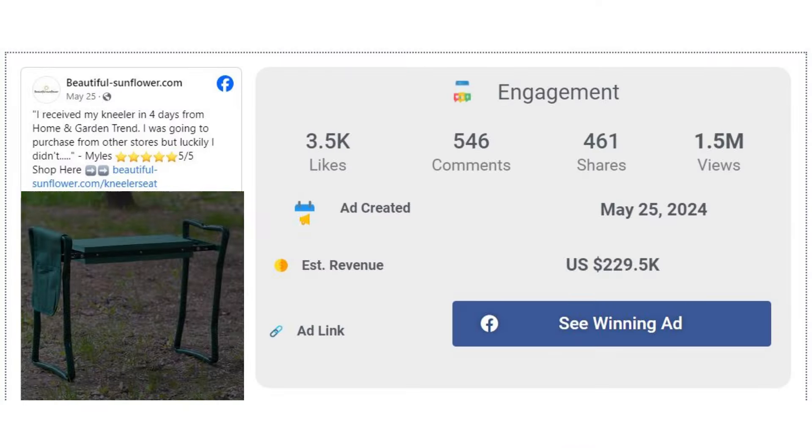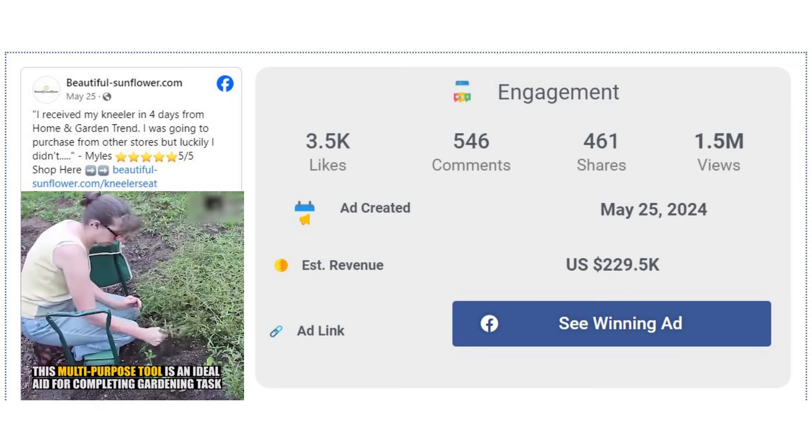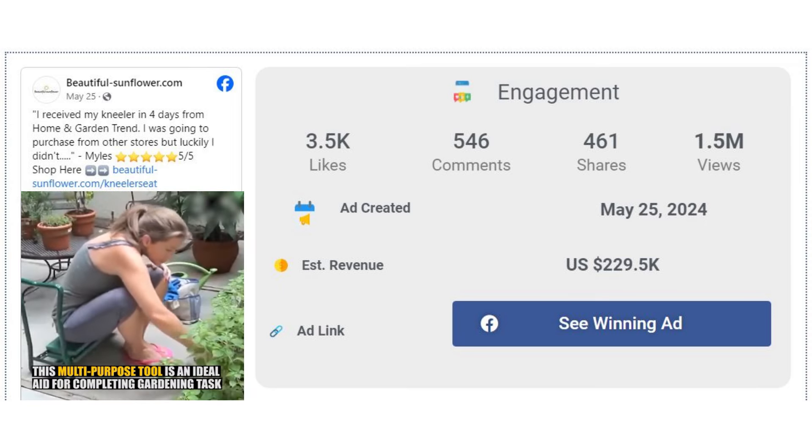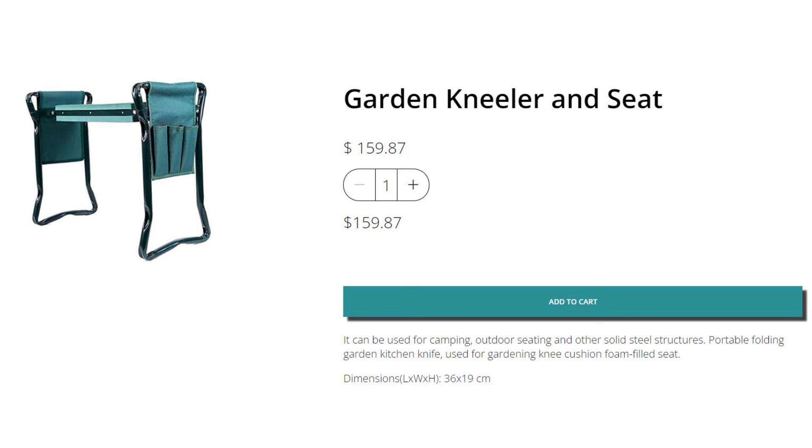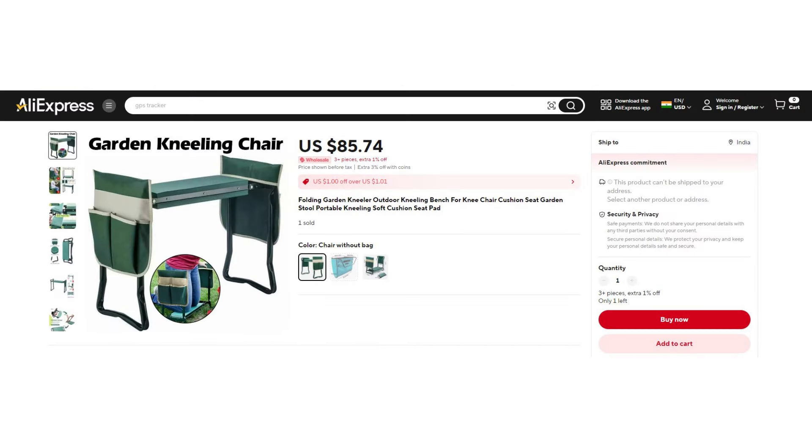The Facebook ad has received more than 3,500 likes, 546 comments, and 461 shares. The winning store selling price for the garden seat kneeler is just under $159.87, while the product cost is only $85.74. You are looking at a good profit margin of $74.13.